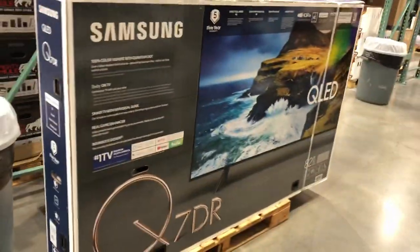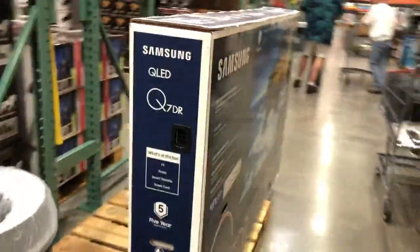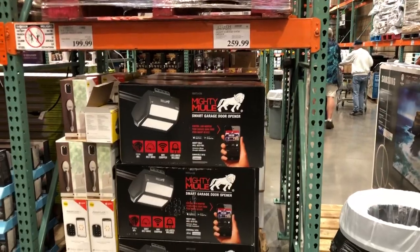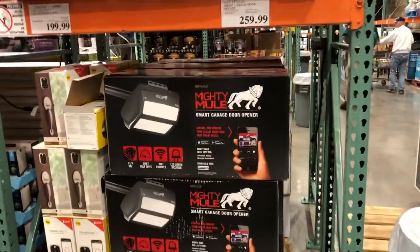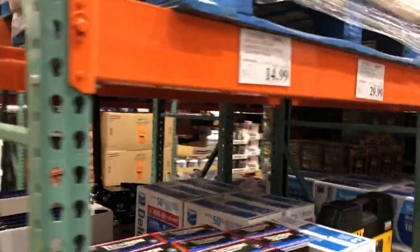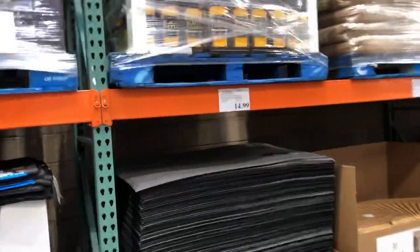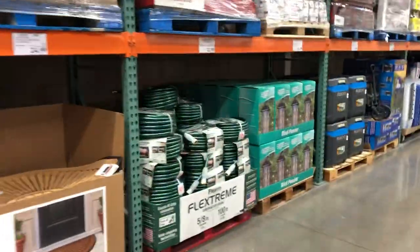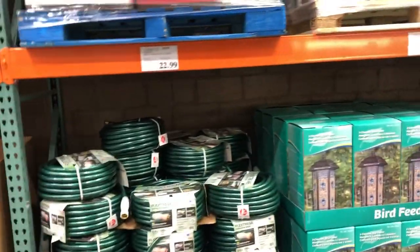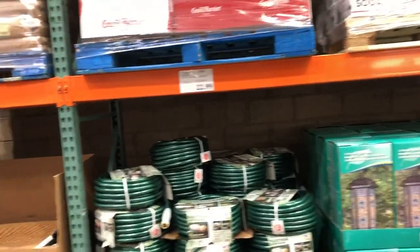There's a garage door opener. There's also a huge TV. There's fuel system cleaner — that's kind of a scam. Garden hoses: 22 bucks for a 100-footer — that definitely beats Home Depot for sure.